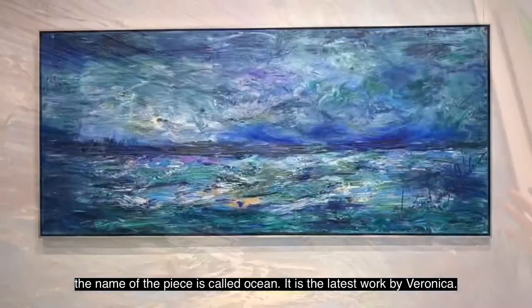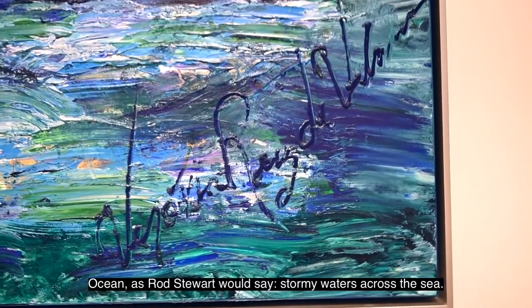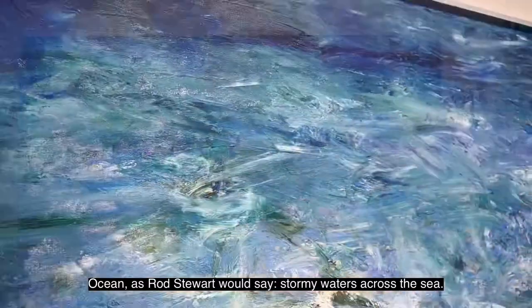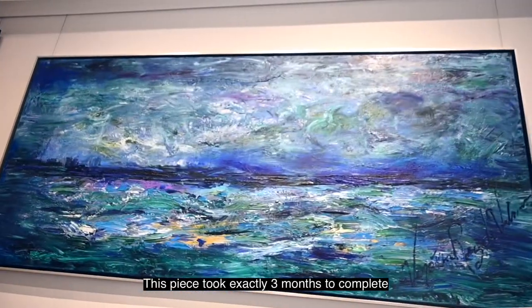The name of the piece is called Ocean. It is the latest work by Veronica. Ocean, as Rod Stewart would say, stormy waters across the sea. This piece took exactly three months to complete.